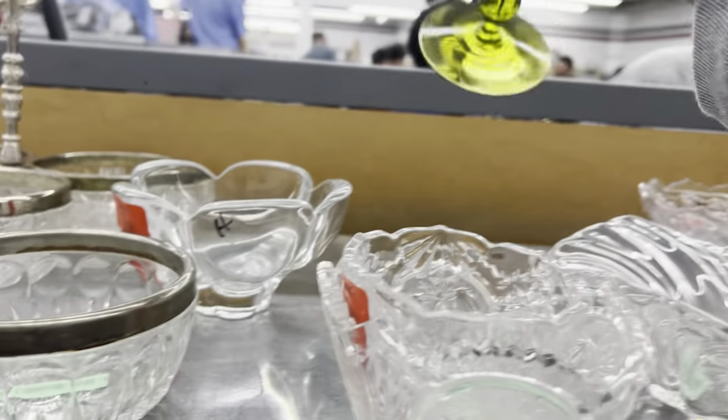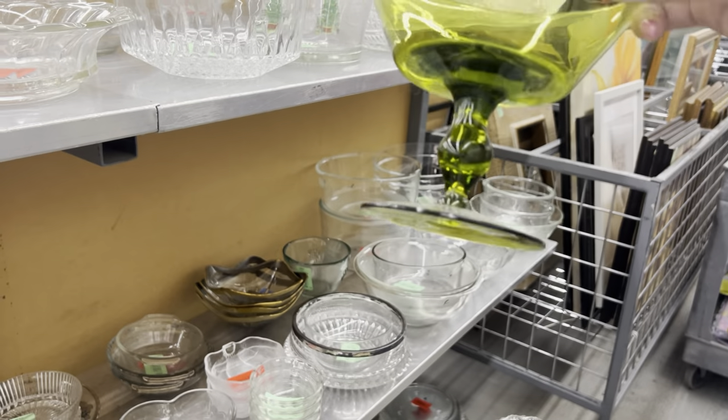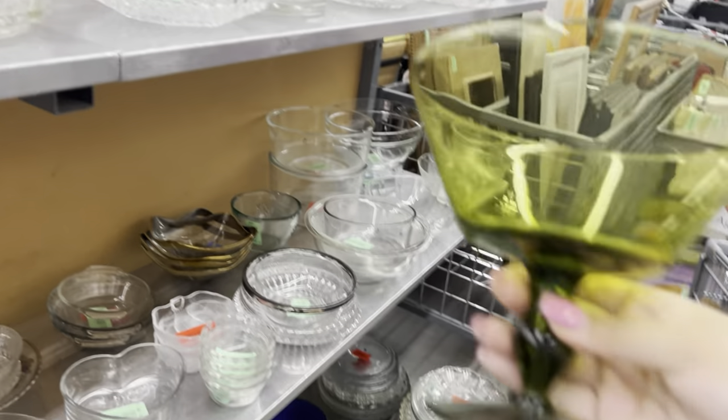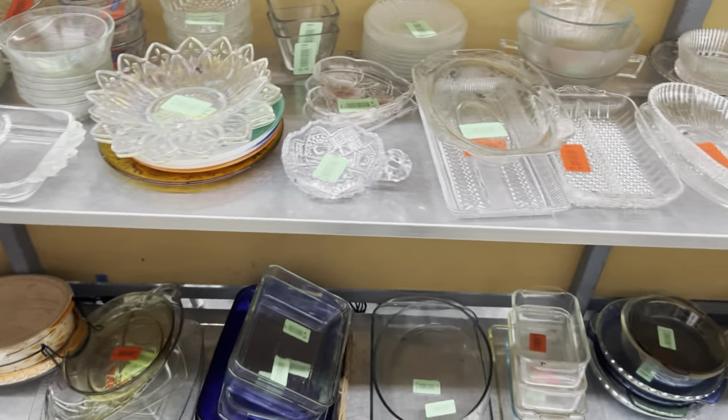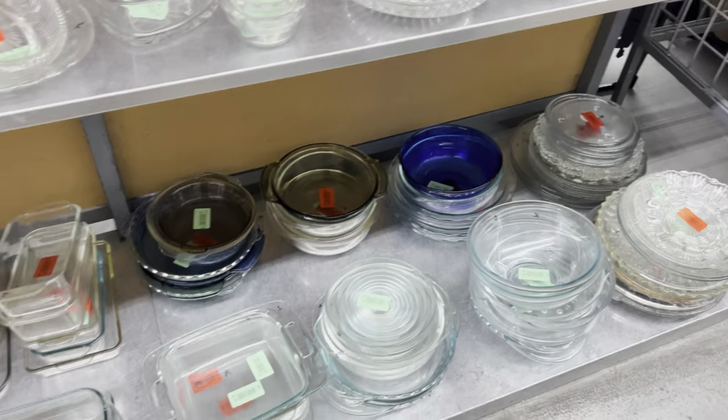There's this cool footed bowl here — it kind of reminds me a little bit of Viking glass, I don't know though. It's nice and I'm going to leave it because I don't know who makes that. I don't really want to get over there but I'm going to try to be patient because I know it's Wednesday.